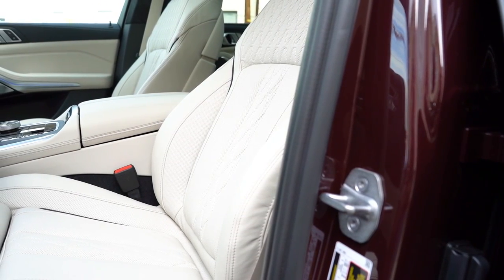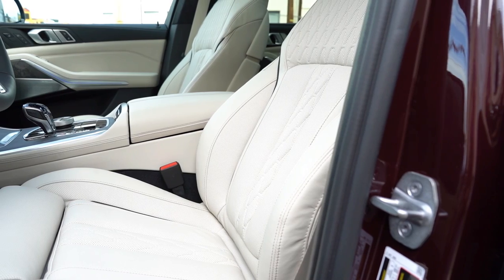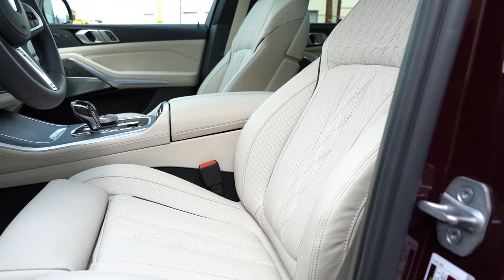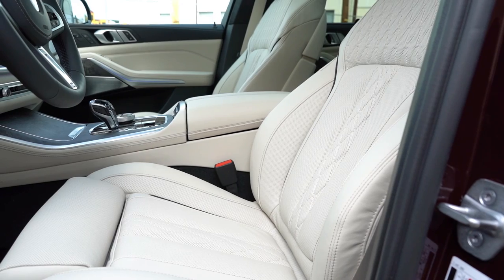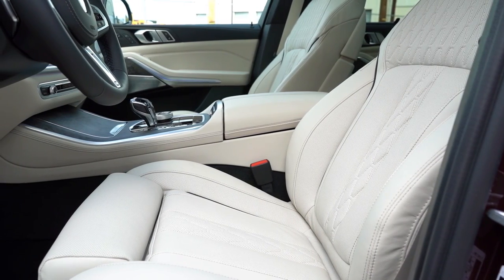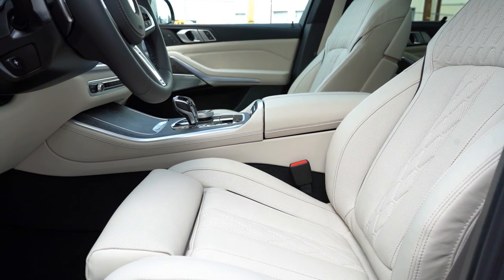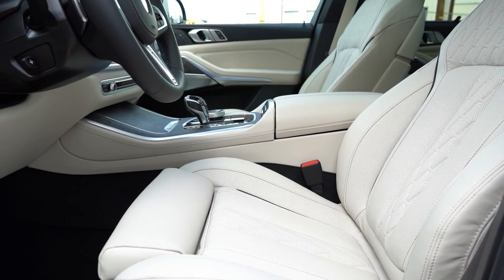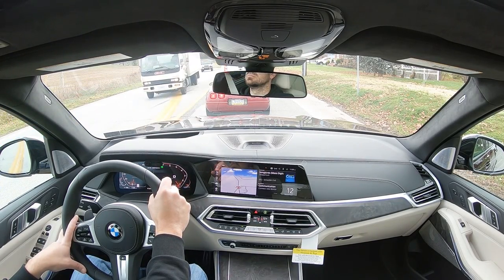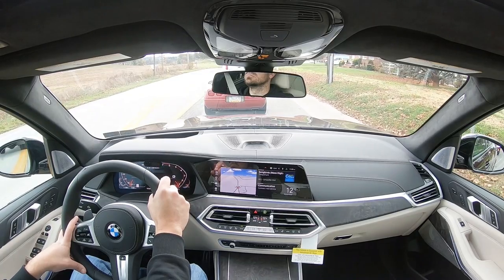Heated rear seats are optional, and phone charging ports can be found on the back side of the front seats — a bit different configuration than most other SUVs. Overall the back seats are plenty comfortable. I also like the ambient lighting found on the doors. Moving up to the front seat: 16-way power adjustable front seats come standard with four-way power lumbar and two-way power side bolsters — you gotta love that. Heated front seats come standard as well.